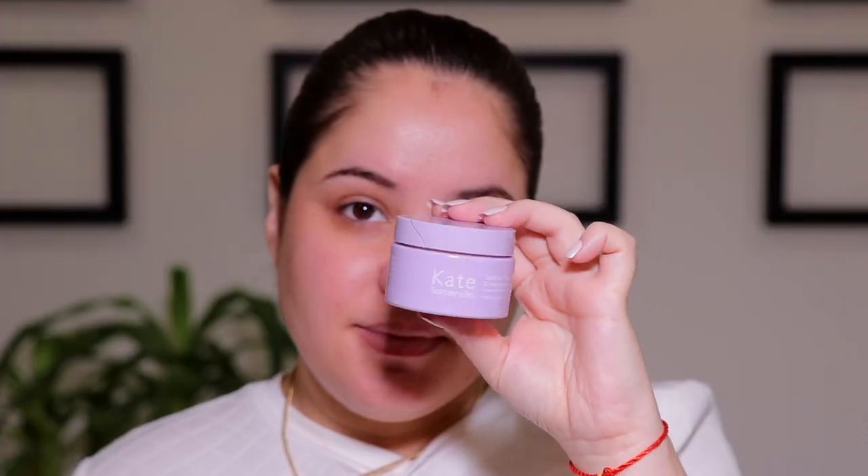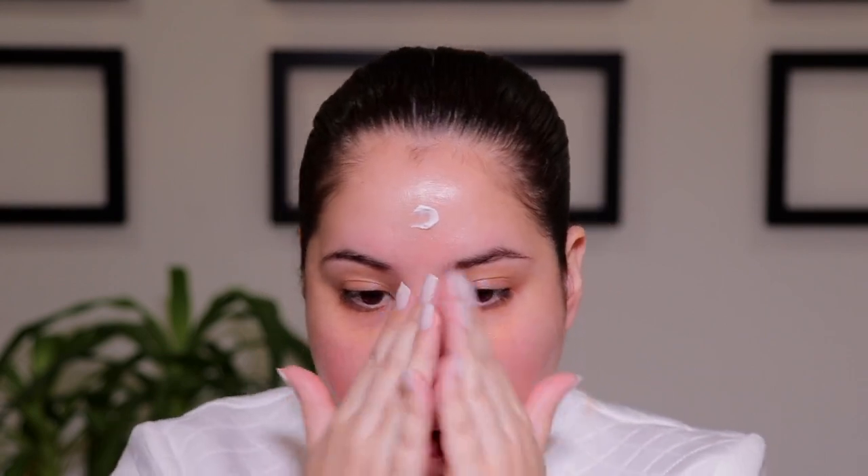Alrighty guys, so we are going to be starting off with skin prep. This is so important for this makeup look so you definitely don't want to skip it. I am taking the Delicate Serum and I'm just going to apply that all over my entire face. Next, we need to moisturize. I am taking the Delicate Cream and I'm just going to apply this all over the skin as my moisturizer, and of course don't forget your neck.